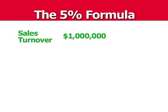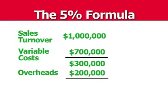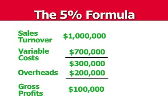Let's have a quick look at some more numbers before we finish up. I want to show you the 5% formula. Let's hypothetically say that you have a turnover of a million dollars, variable cost of $700,000 — that leaves you $300,000. Take away your overheads of say $200,000 and that leaves you with $100,000 gross profit.